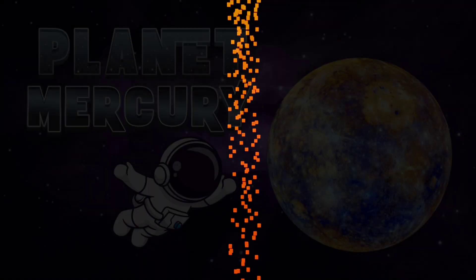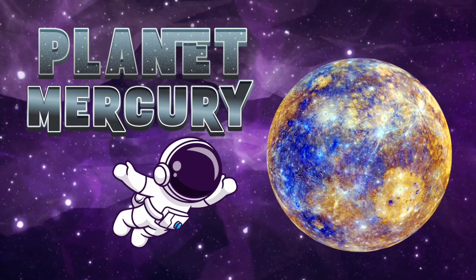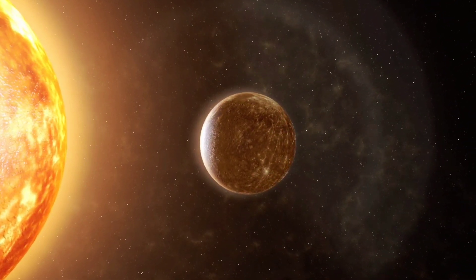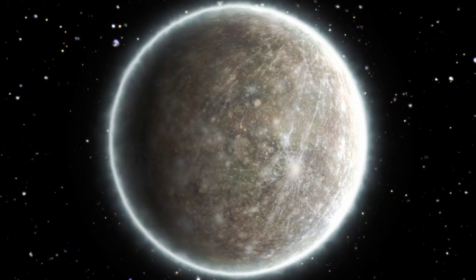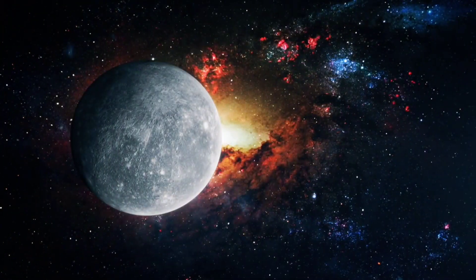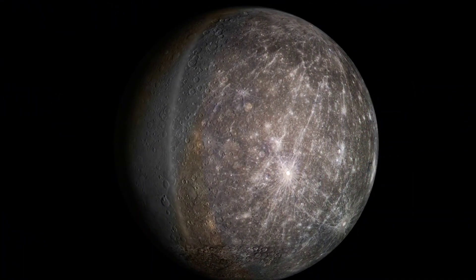We've landed on Mercury! First stop: Mercury. This little planet is the closest one to the sun and it zooms around super fast. It takes just 88 days for Mercury to complete one trip around the sun. Wow, that's quick!